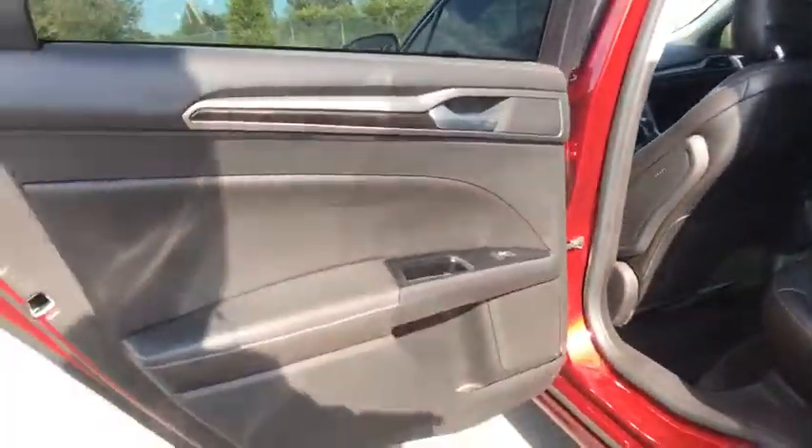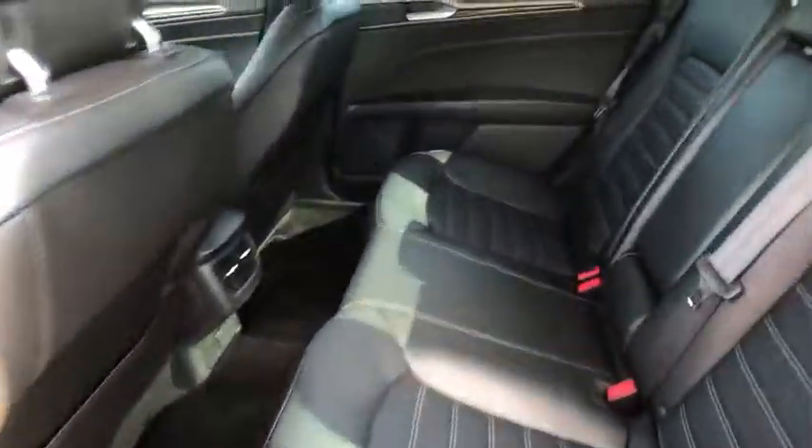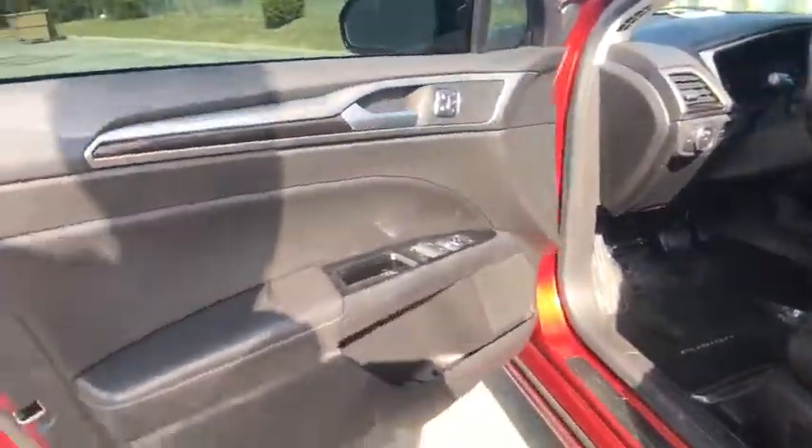CD player, trip computer, rear window defroster, security system, remote keyless entry, brake assist, panic alarm, tachometer, overhead console, power driver's seat, front reading lamps.